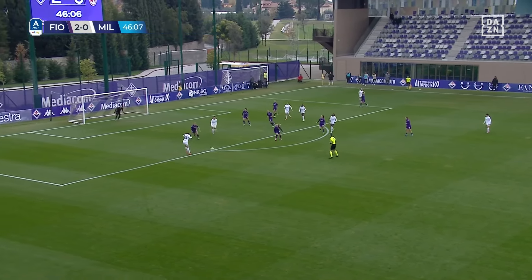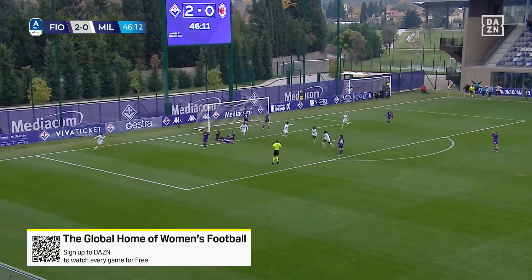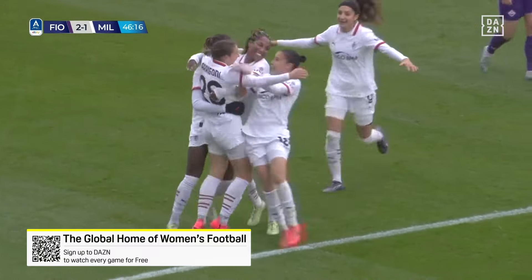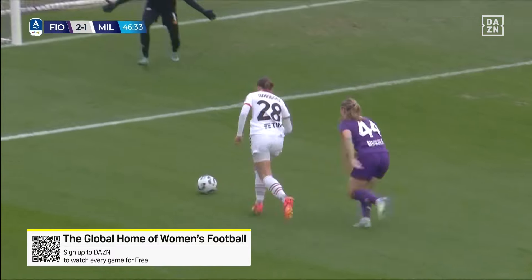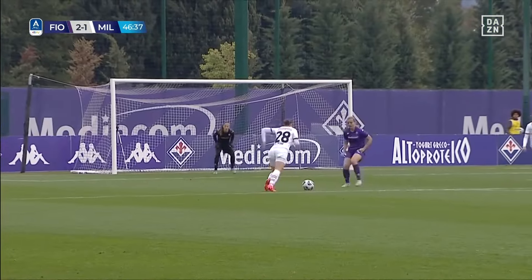Evelinija again — substitute Aragoni. A real chance here, and there it is! Super goal from the substitute, Georgia Aragoni, and a perfect start to the second half for AC Milan.